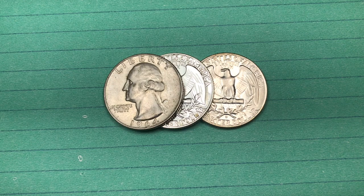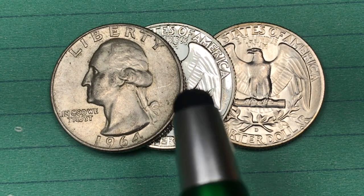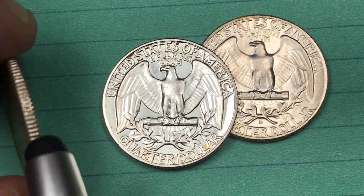Hey Coin Collectors, it's DC on the Big D, and this is the 1964 Washington quarter — the last year of the silver United States quarters, except for some of the specialty quarters that you can buy.